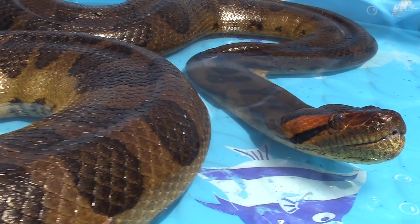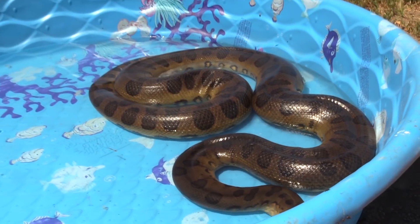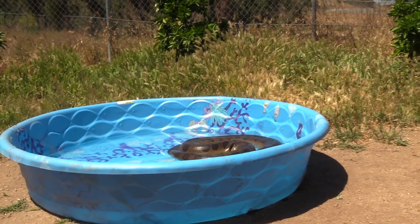Medusa, the anaconda, saves the day. Junior is safe to come back home. Maybe next time we'll give Junior a safer pet, like a rattlesnake.